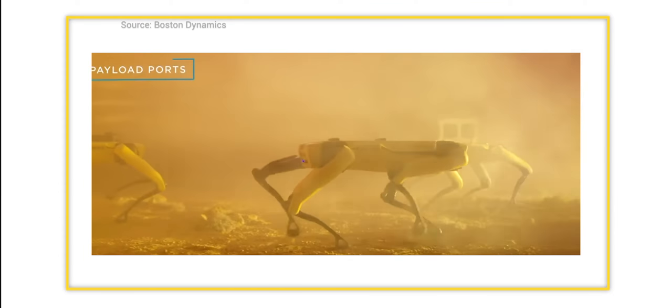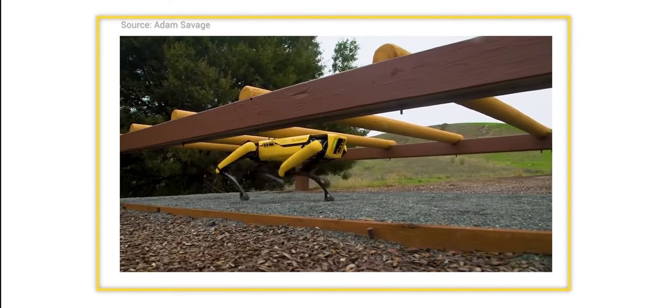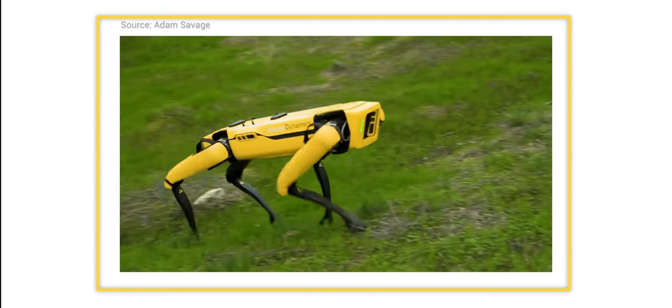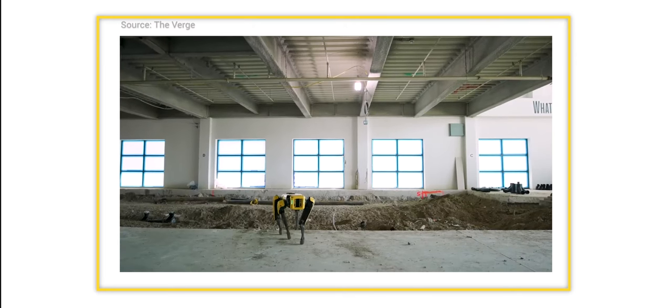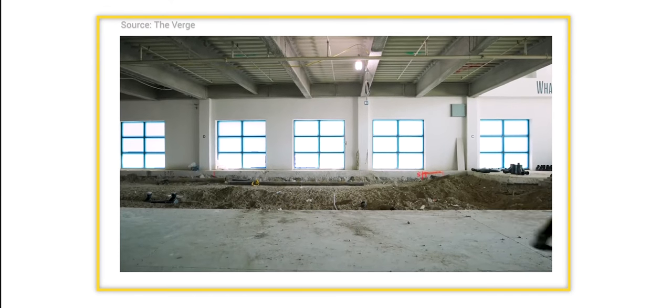According to Boston Dynamics, Spot can work not only on construction sites, but also at oil and gas fields, electric utility, and in mining. It can also be used for public safety and in healthcare. Boston Dynamics say this robot can also be used for entertainment, although I'm not sure how really.